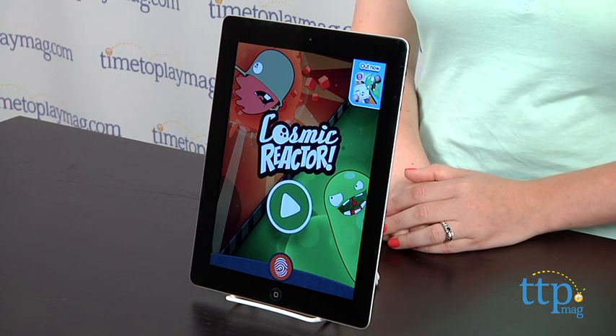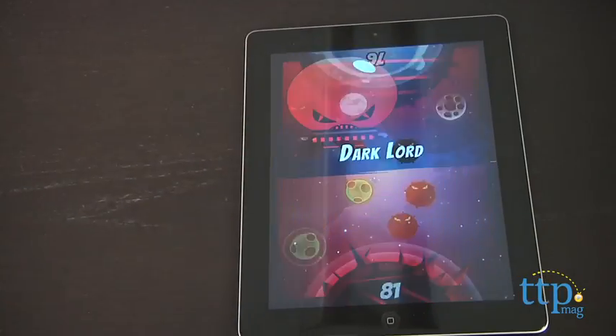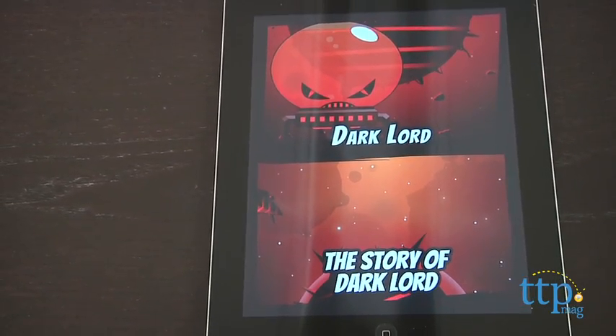Parents can also create a free Fingerprint account, and that allows them to see their child's progress within the app, and invite other family members to play the same game on different devices. You can sign up for the account when you first open the app, or any time later.